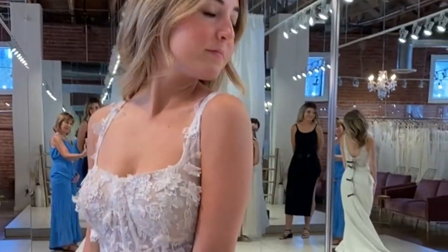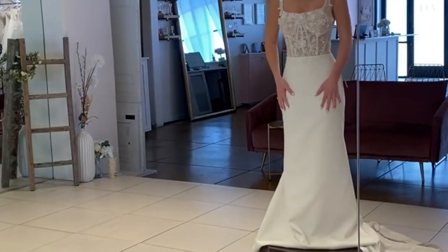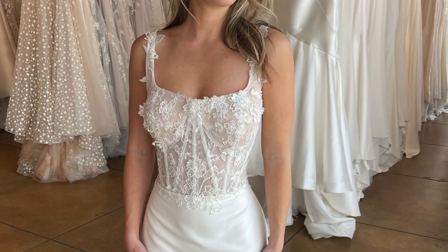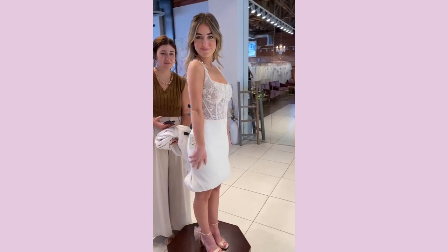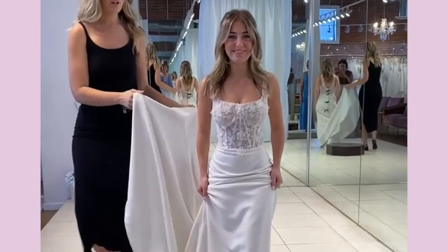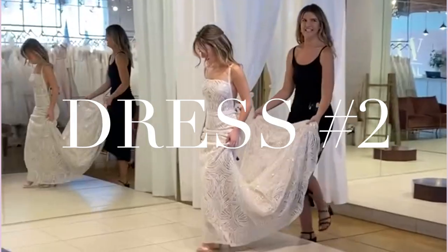This was dress number one. It was so gorgeous with all these beautiful flower appliques and a corset top, very simple bottom. I really liked it — I felt very beautiful in it. We thought about shortening the dress and making it a reception gown, which would be so cute, but we ended up not picking this dress. And I might regret that because watching back these videos, it's so gorgeous.